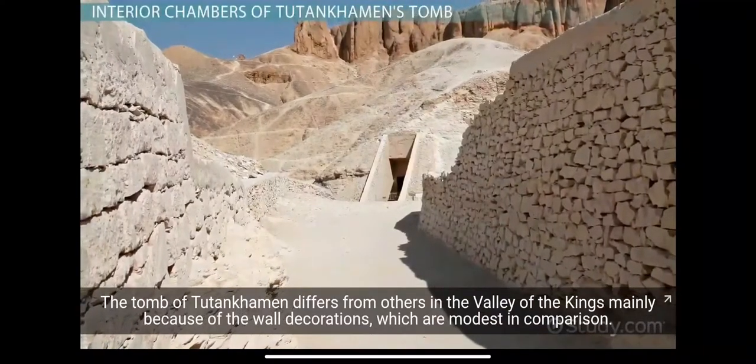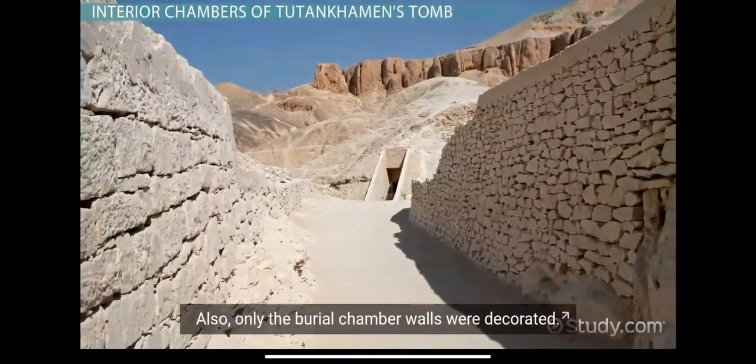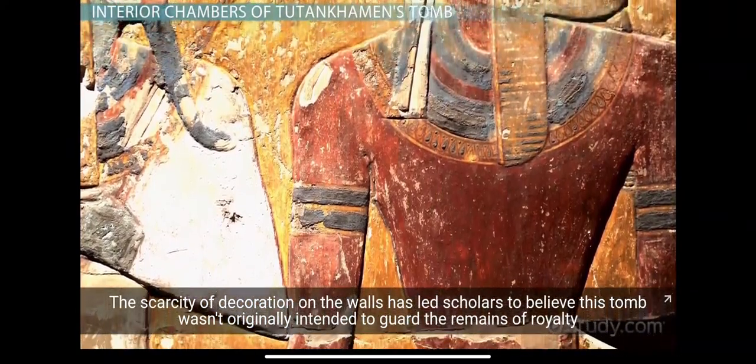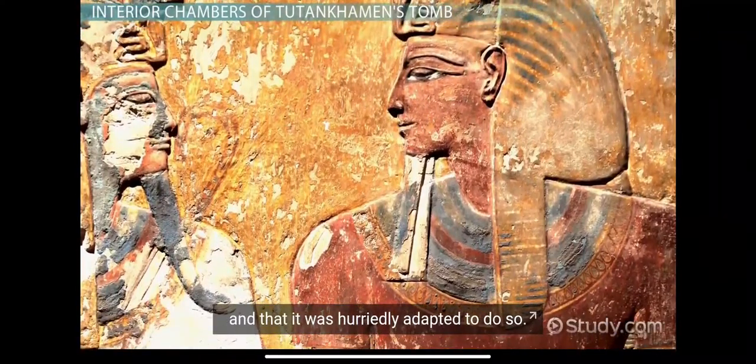The Tomb of Tutankhamun differs from others in the Valley of the Kings mainly because of the wall decorations, which are modest in comparison. Only the burial chamber walls were decorated. The scarcity of decoration has led scholars to believe this tomb wasn't originally intended to guard the remains of royalty and that it was hurriedly adopted to do so.